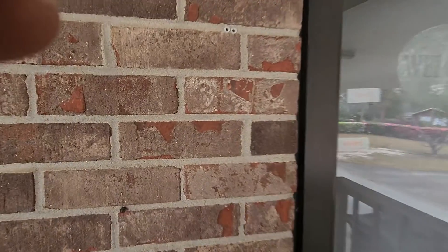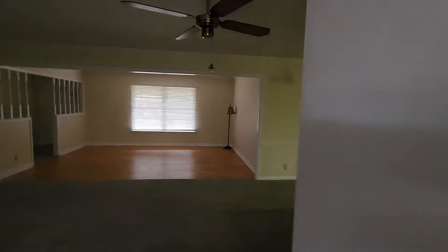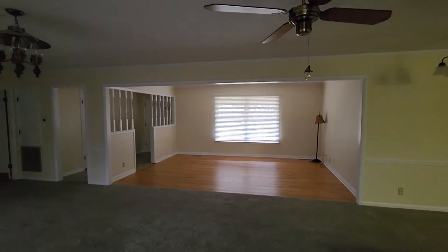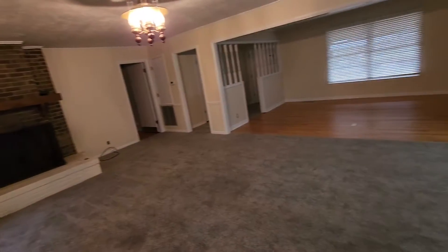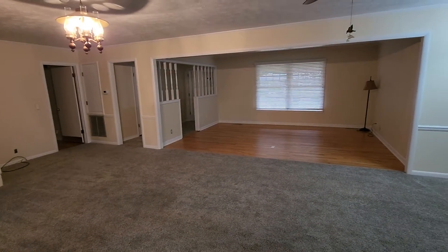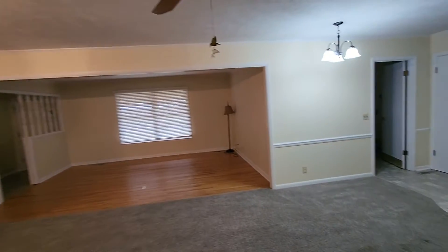We're back — looks like it started over, sorry guys. The carpet looks like it's in really good shape. It's a wide open floor plan.